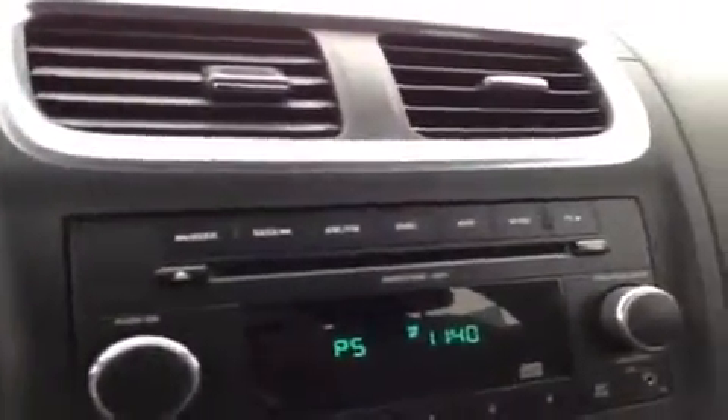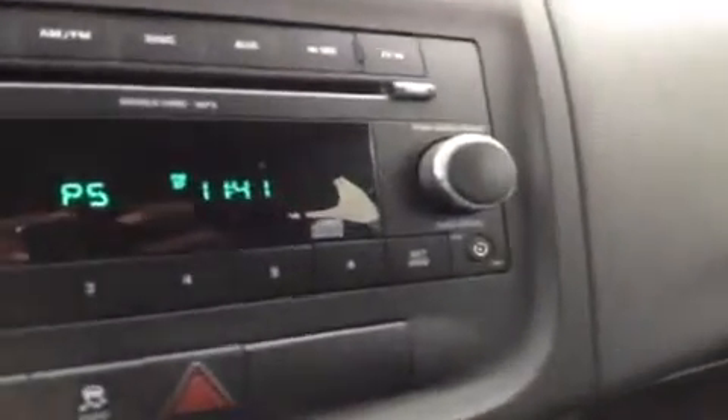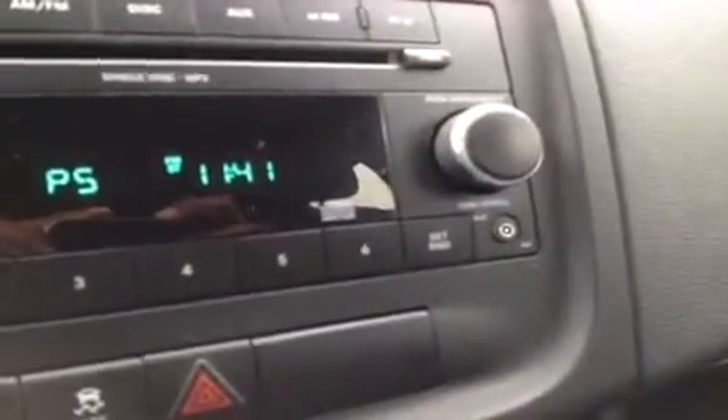We have a CD player which is MP3 compatible, FM/AM radio, and the auxiliary port to the side here. Plug it up to anything with an auxiliary jack such as your iPod, your smartphone, or any other kind of MP3 player — just plug it up and play.